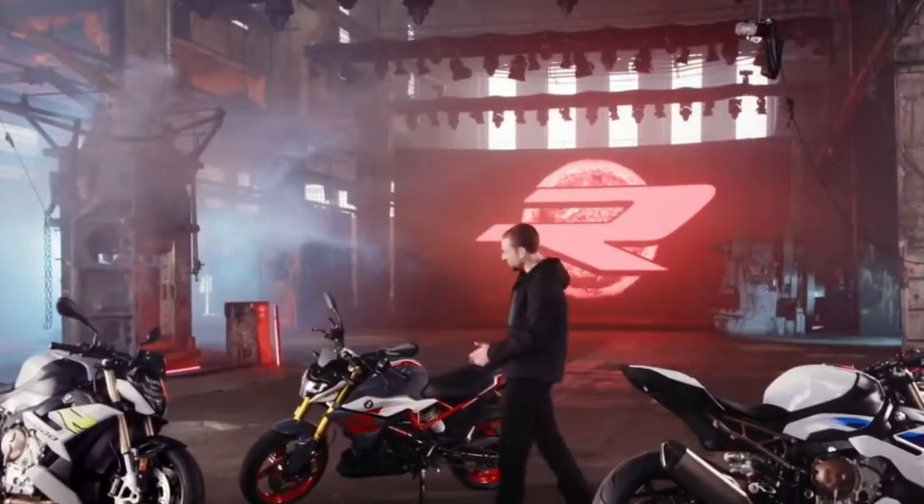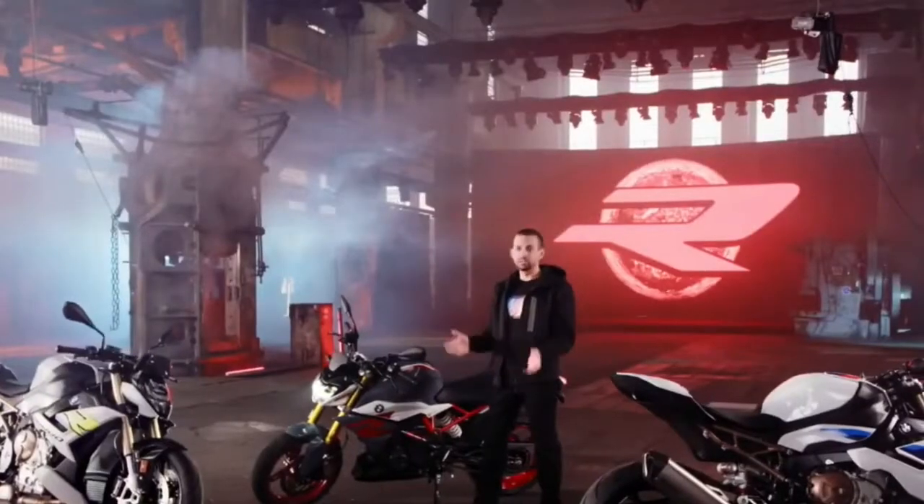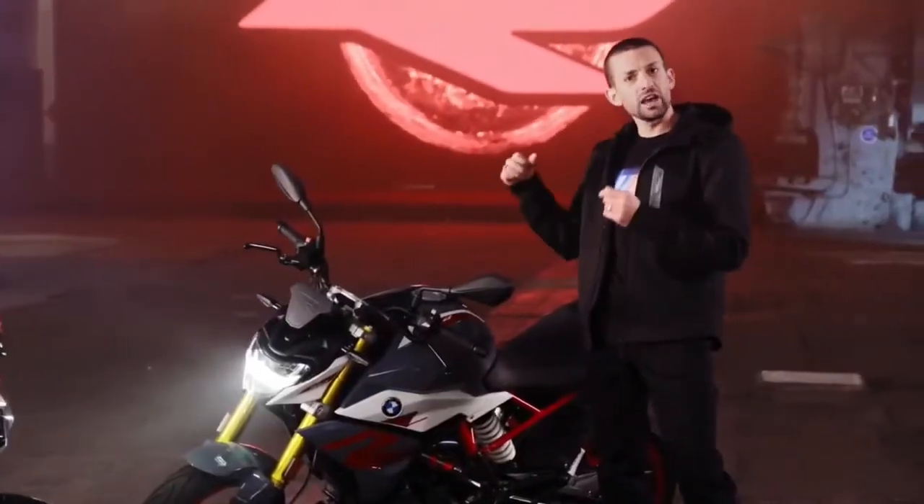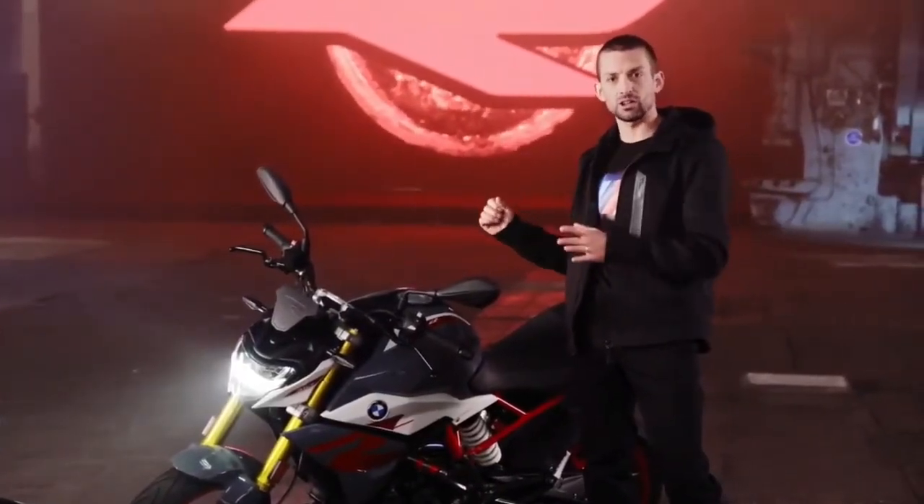As you can clearly see, the new G310R has really the same qualities, the same intuitive rider-motorcycle connection that define our complete dynamic roadster lineup. It now features an electronic throttle, which means you get even more precision and modulation when doing wheelies, and you can also now take off without giving it any additional throttle, just by releasing the clutch.